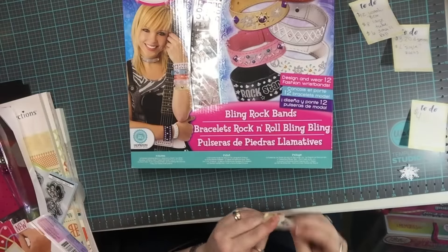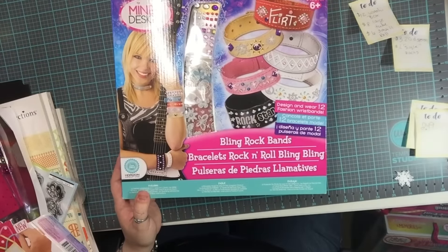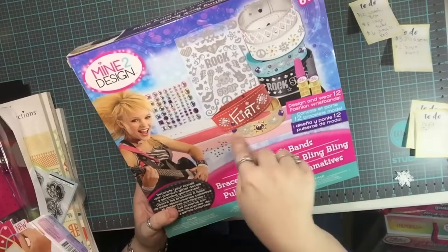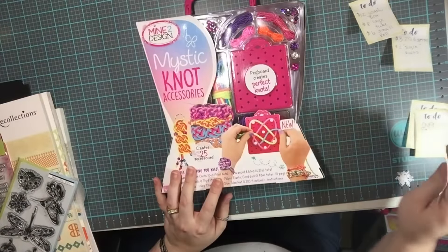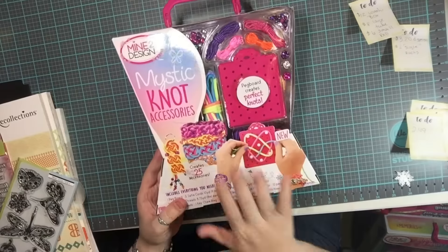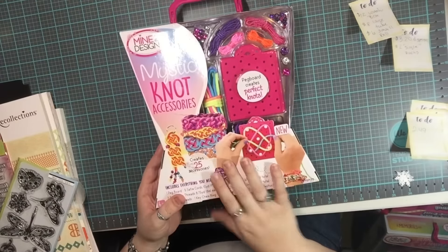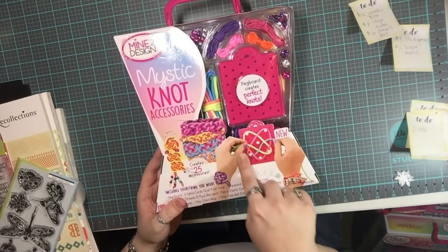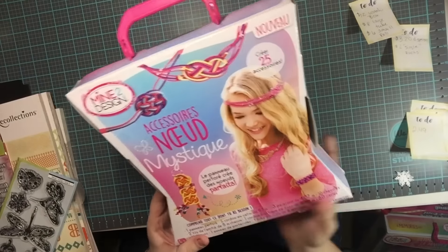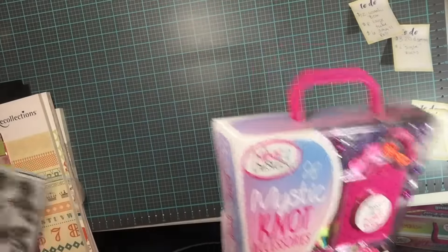This was $2.49. It's bracelets that you can bling out — for my oldest daughter. And this one, also $2.49, is a pegboard where you can make different bracelets, headbands, or whatever. I thought it was cute, especially for two bucks.